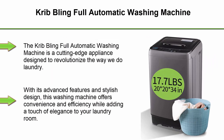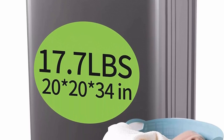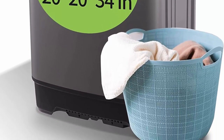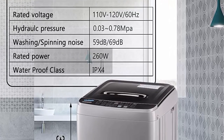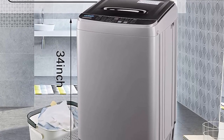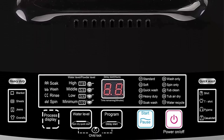Top 5: Cribbling Full Automatic Washing Machine. The Cribbling Full Automatic Washing Machine is a cutting-edge appliance designed to revolutionize the way we do laundry. With its advanced features and stylish design, this washing machine offers convenience and efficiency while adding a touch of elegance to your laundry room. Design and Build Quality: The Cribbling Full Automatic Washing Machine boasts a sleek and modern design that effortlessly blends functionality with aesthetics. The machine's premium build quality ensures durability and longevity, while its compact size makes it suitable for both small and large laundry spaces.